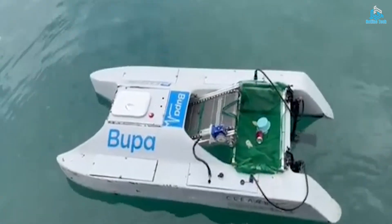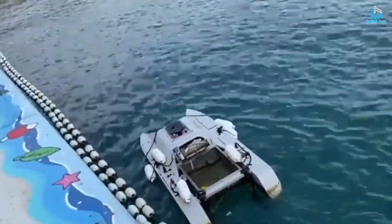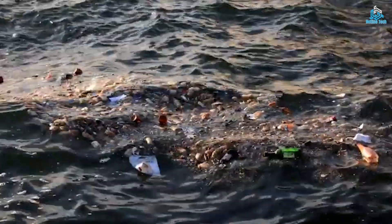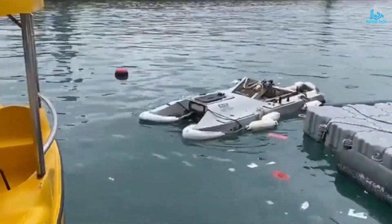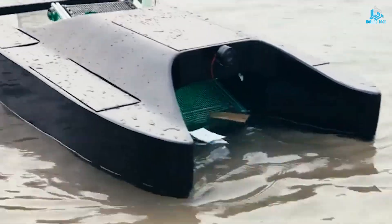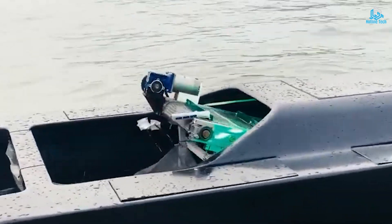ClearBot is a game-changer in the fight against plastic pollution, providing an efficient and eco-friendly solution to a global environmental problem. The device has the potential to significantly reduce plastic waste in water bodies, leading to cleaner and healthier ecosystems for plants, animals, and humans.